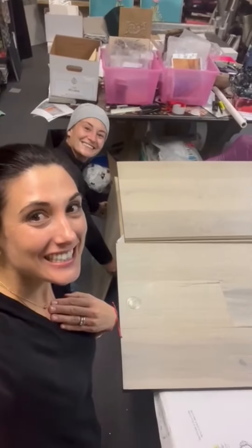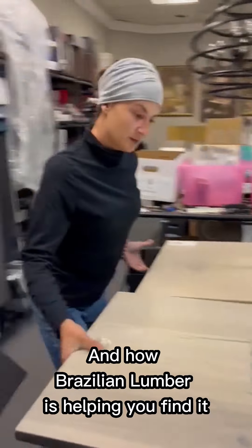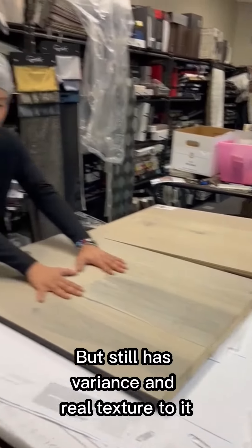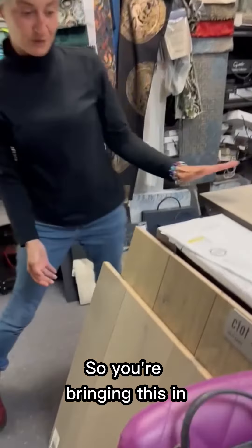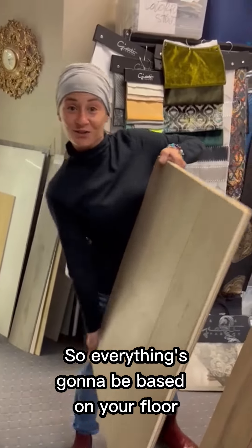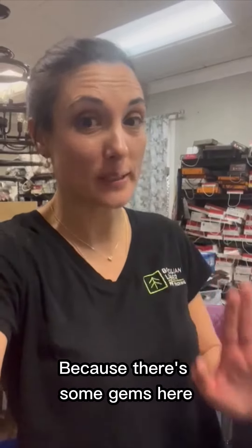Look at this! What you guys are looking for and how Brazilian Lumber is helping you find it. We are looking for the perfect tone of gray but still has variants and real texture to it. So you're bringing this in right when we're starting our project, so everything's going to be based around your floor. Who wants to take a look at this fabulous designer's office because there's some gems here.